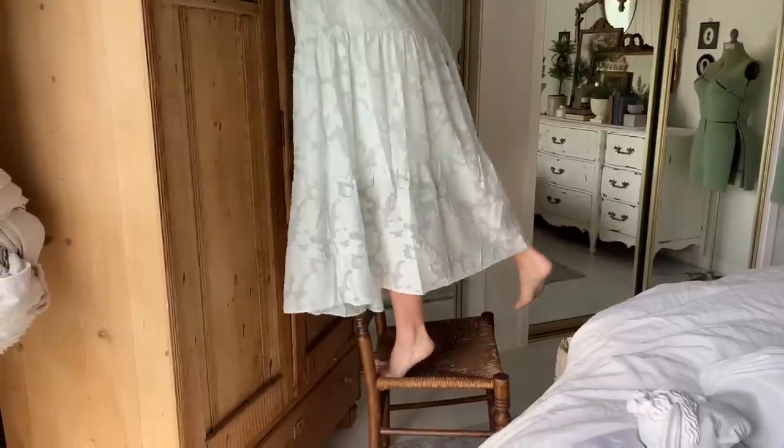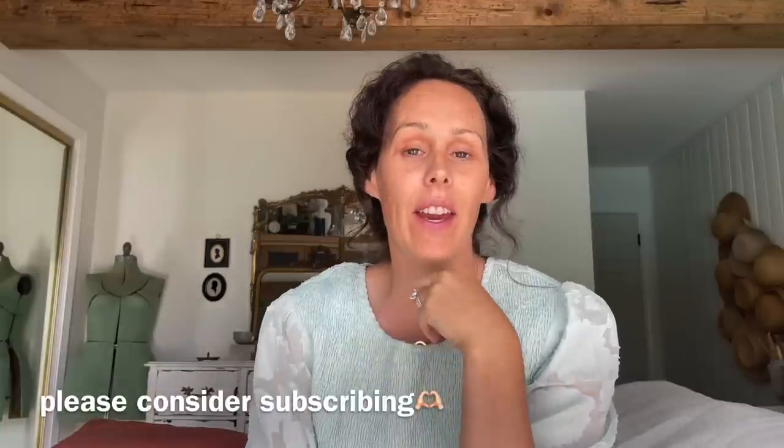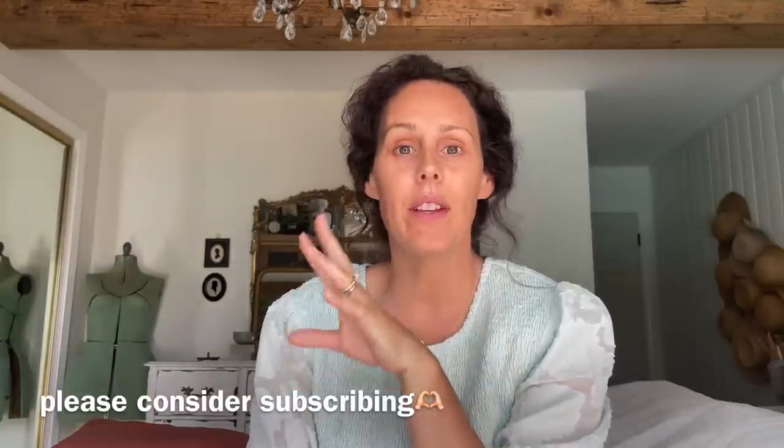I want to put this on top of the Pine Hutch. I think it's going to be gorgeous. Today I have a fun video filled with decorating, thrifting, and I'm going to share five ways that you can add affordable charm to your cottage at the very end of the video.